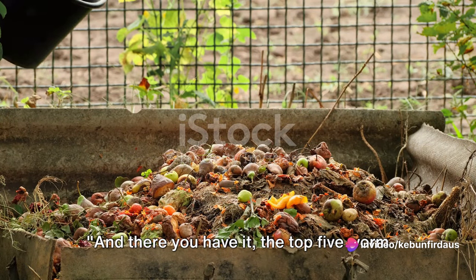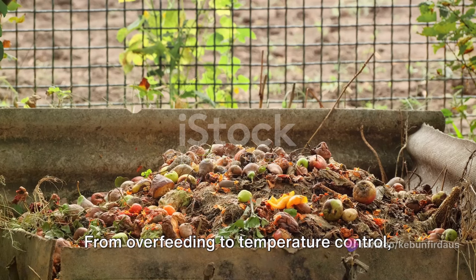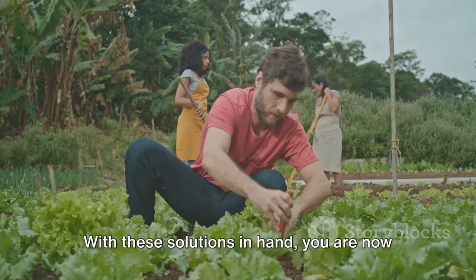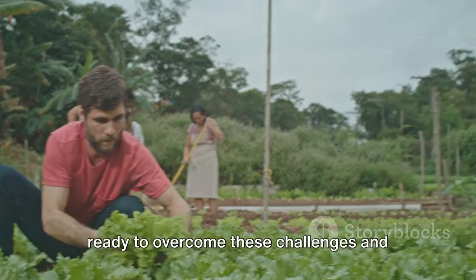And there you have it — the top 5 worm bin composting challenges and how to solve them. From overfeeding to temperature control, we've covered them all. You're now equipped with the knowledge to tackle these issues head-on. With these solutions in hand, you are now ready to overcome these challenges.